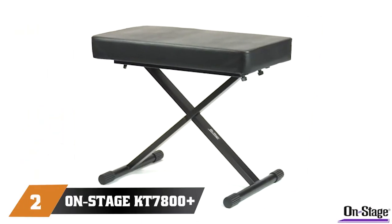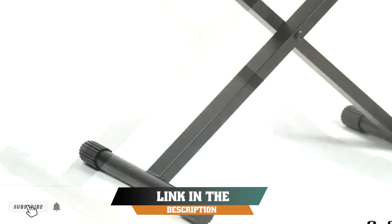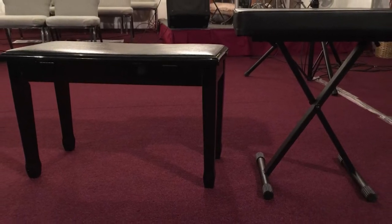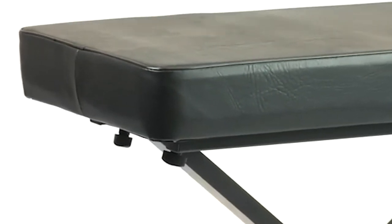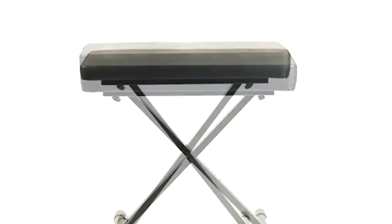Moving on to number two, the OnStage K7800 Plus Deluxe X-Style Padded Keyboard Bench. People who want a piano bench they can take with them to their gig are sure to love this model. It folds up flat and is very light. Users can also lock it to the desired height for excellent stability during use. This stylish model boasts a cushion that is three inches thick, designed to allow pianists to sit comfortably for hours at a time.